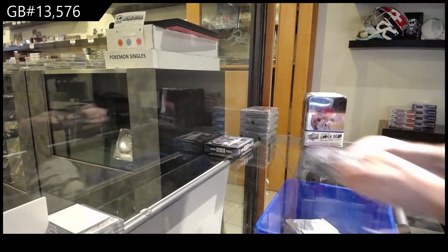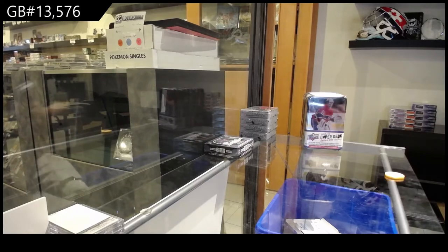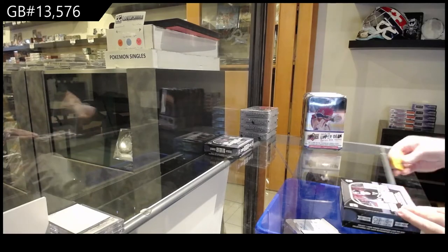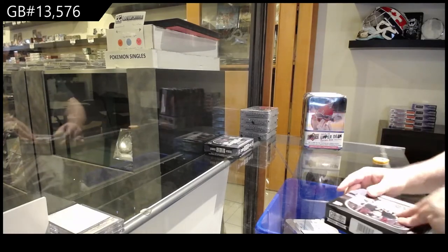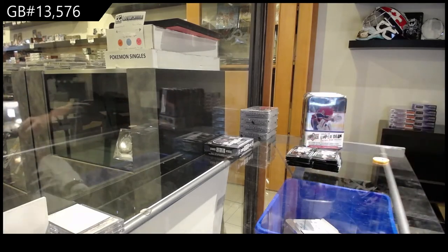13,500 and 576. That is why these things are skyrocketing. Now obviously not every box you can get McDavid's in, but that's the reason why the hobby is exploding.